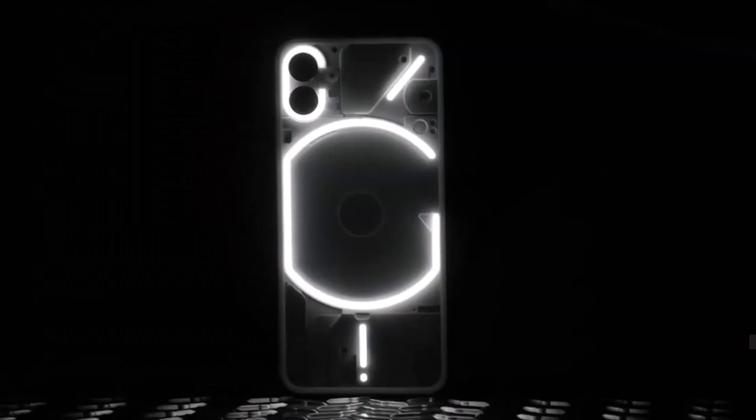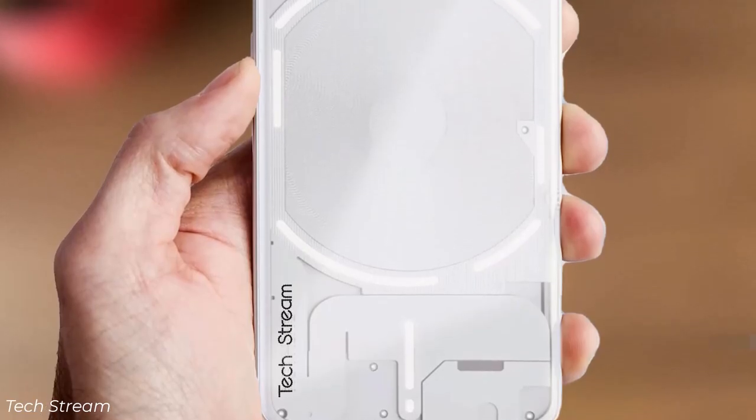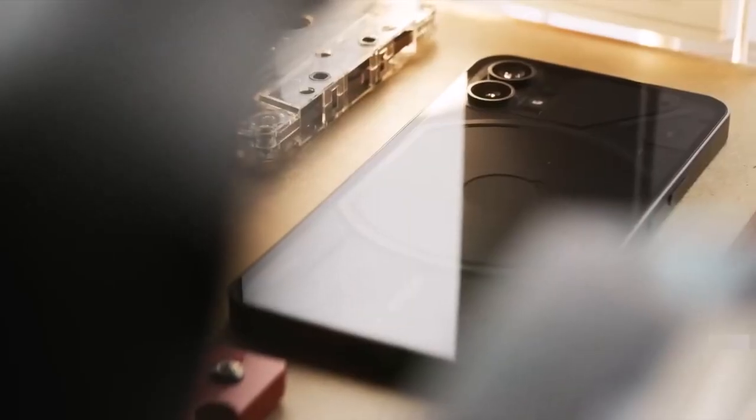However, when we see the actual phone in person, it will have a clean and minimal bezel design. Apart from that, most of the details in the leak were accurate, so it is confirmed that the Phone 2 will indeed feature a dual camera setup.